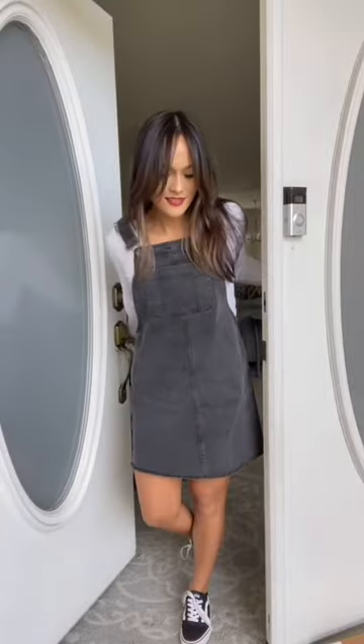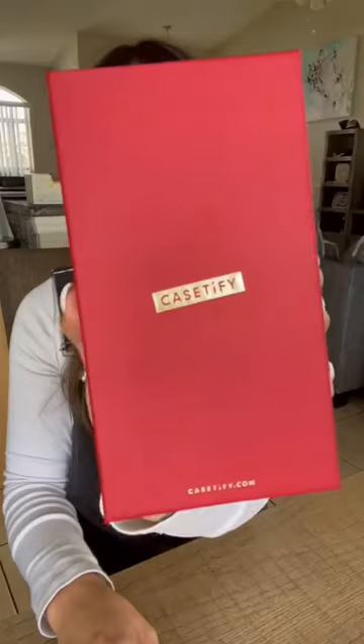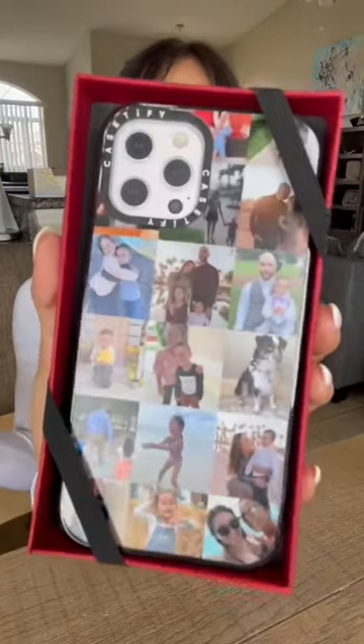Once I was satisfied with the layout of my photos, I placed the order and it arrived at my doorstep within three days. If you're looking for gift ideas for your significant other for Valentine's Day, this is perfect.